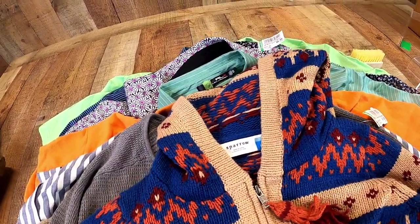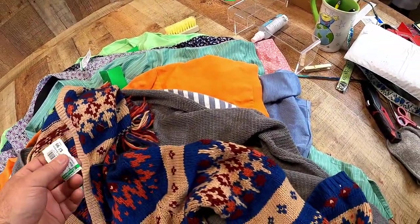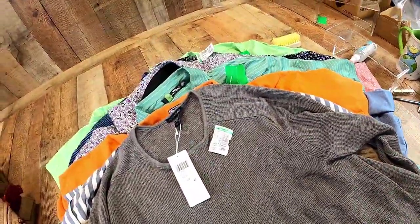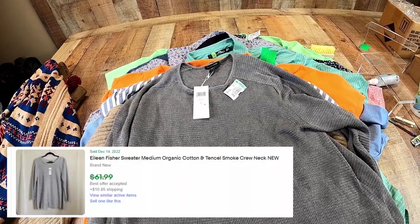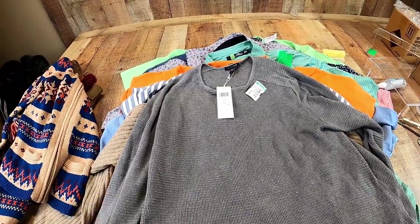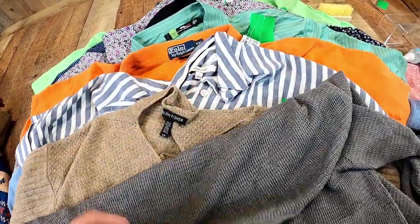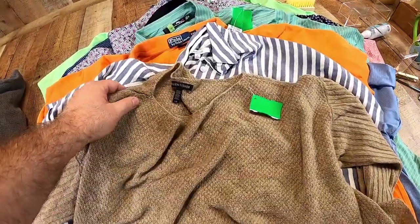This is Sparrow — it's an Anthropologie brand, a nice sweater. Anthropologie sells really well for us. There are so many sub-brands of Anthropologie, you just got to get to know them all, but Sparrow is one of those brands. And Eileen Fisher — we kind of stumbled upon Eileen Fisher not too long ago. One of our viewers commented that it used to sell better, but we've been picking Eileen Fisher up every time we see it, and I'm telling you, it doesn't last longer than a week. This one's new with tags so it will sell pretty quick. And another Eileen Fisher sweater — this one's 100% wool.